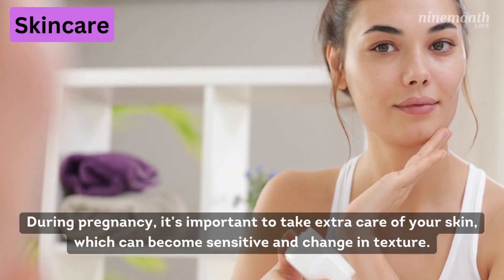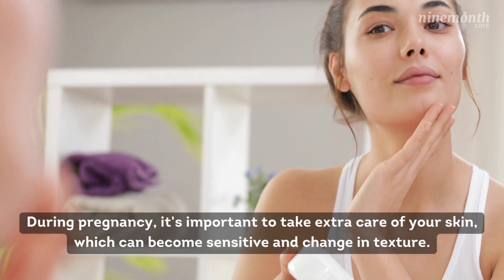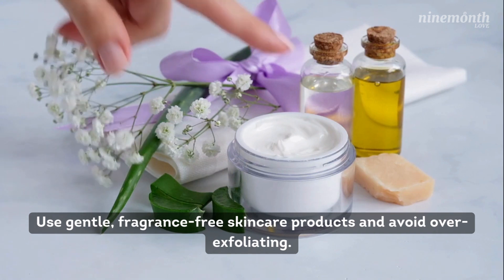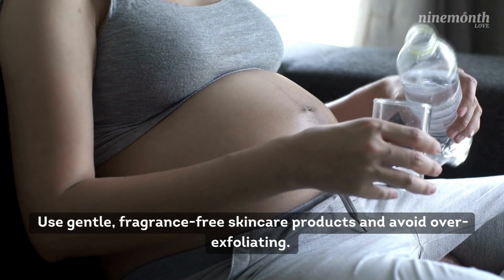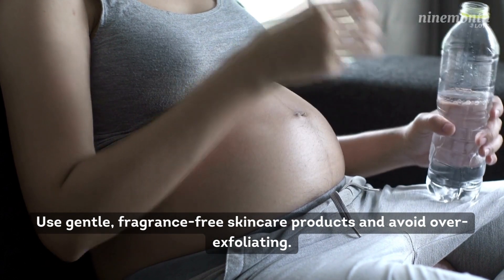Number 1: Skincare. During pregnancy, it's important to take extra care of your skin, which can become sensitive and change in texture. Use gentle, fragrance-free skincare products and avoid over-exfoliating. Hydration is key, so make sure to drink plenty of water and use a good moisturizer.